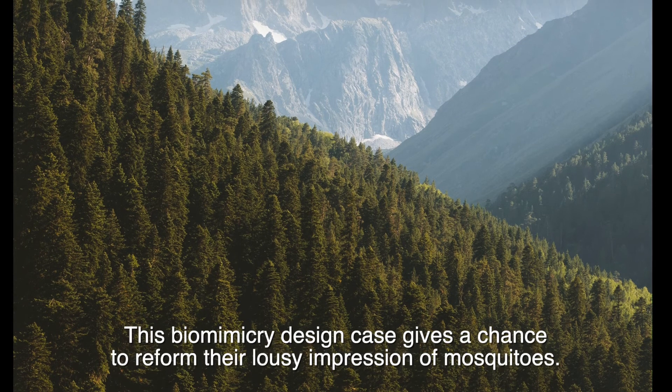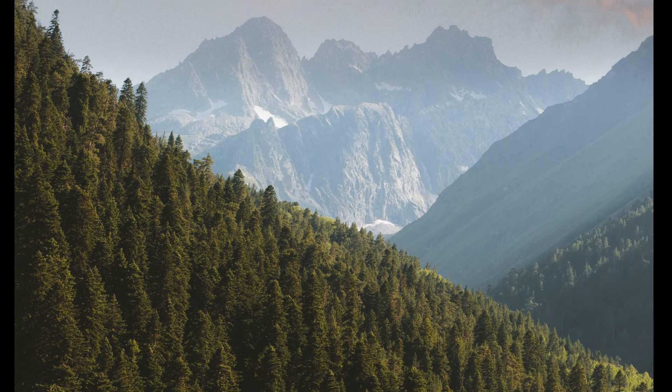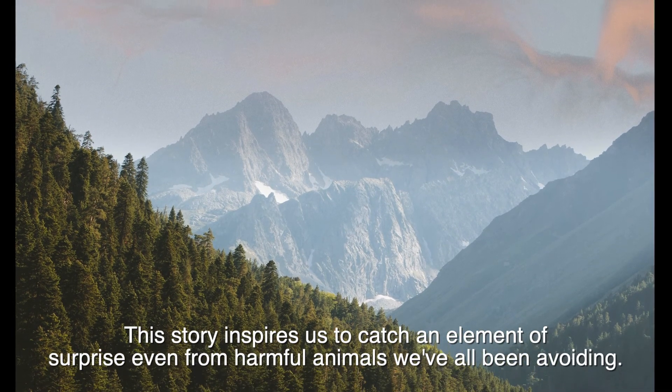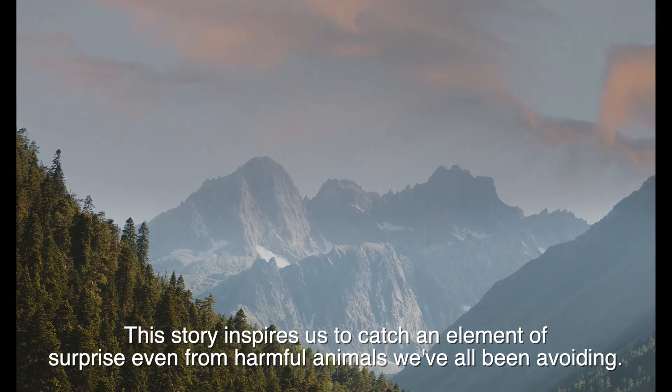This biomimicry design case gives us a chance to reform our lousy impression of mosquitoes. This story inspires us to catch an element of surprise even from harmful animals we've all been avoiding.